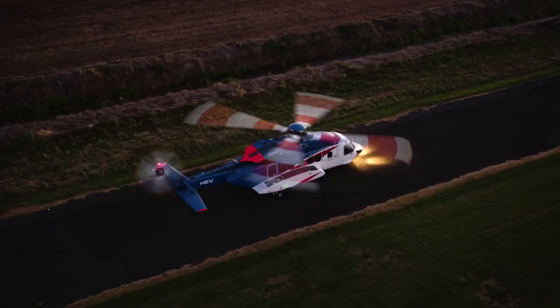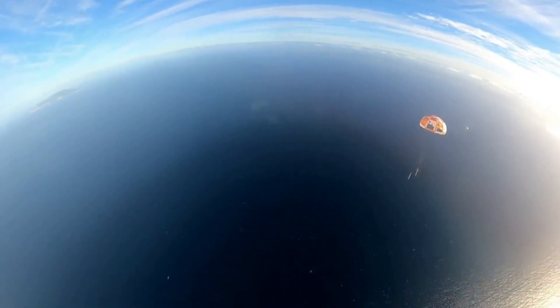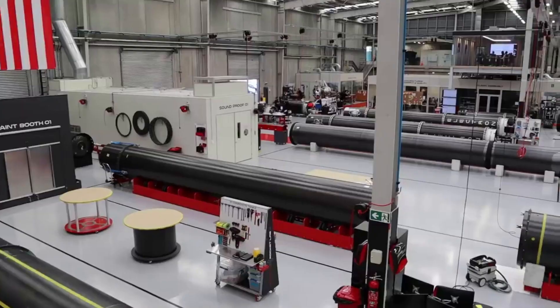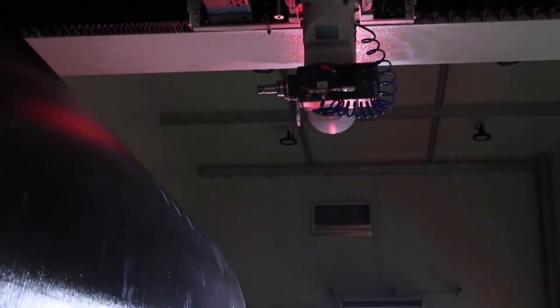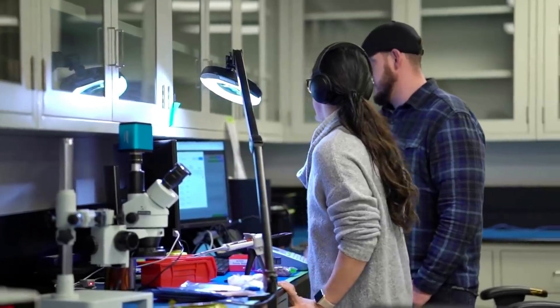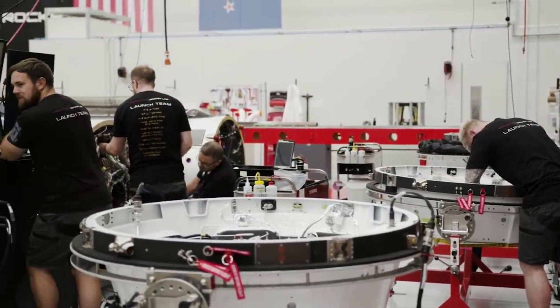Thanks to the recent practice and catch attempt, we can hope for a fully successful recovery very soon. It's important to point out that there's a lot more to rocket recovery than just catching and bringing the rocket back to Rocket Lab's facility. Once there, the company needs to refurbish and ensure the used booster and each of its components are 100% ready for the next launch. Refurbishment seems to be going well after a tweet from Rocket Lab only a few days ago.